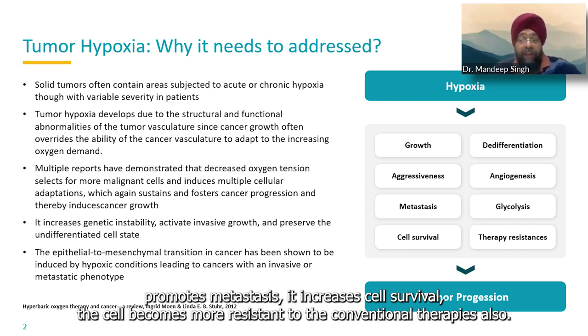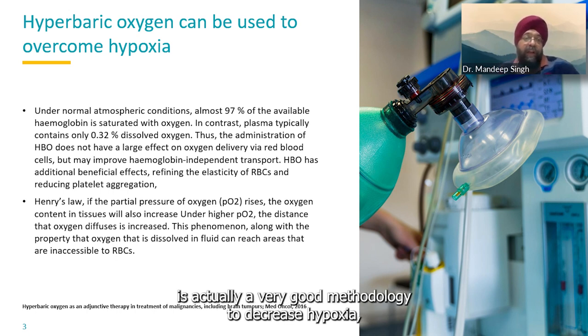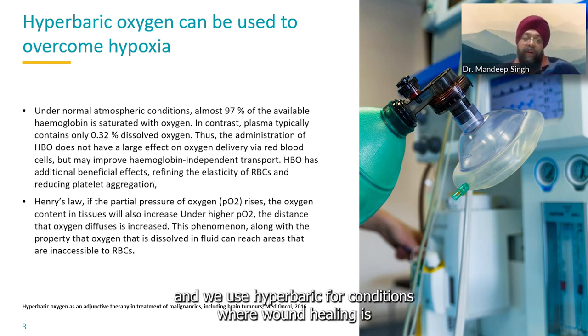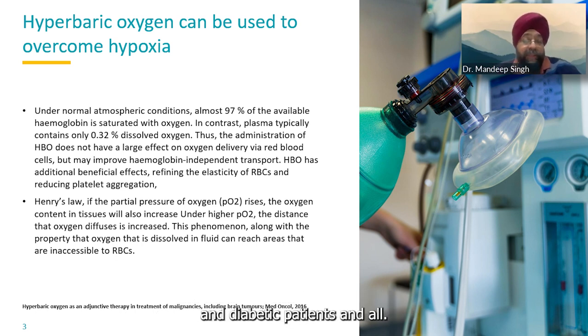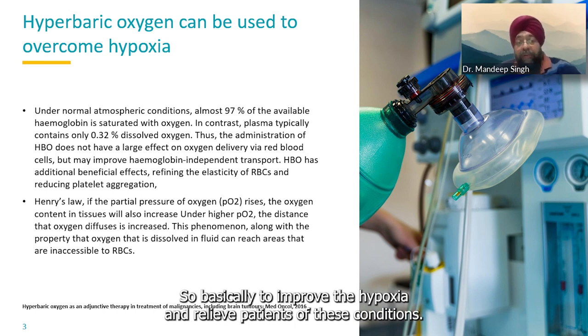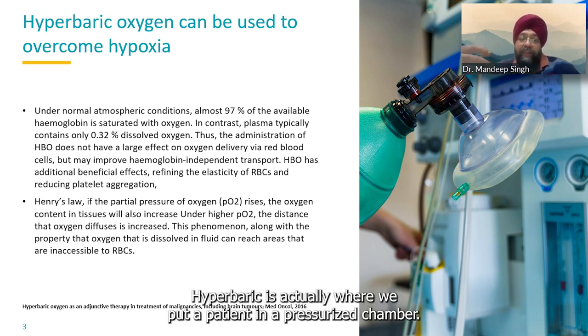Hyperbaric is actually a very good methodology to decrease hypoxia. We use hyperbaric for conditions where wound healing is limited, where we have sensorineural hearing loss, stroke, diabetic patients, and so on — basically to improve hypoxia and relieve patients of these conditions. In hyperbaric therapy, we put a patient in a pressurized chamber.